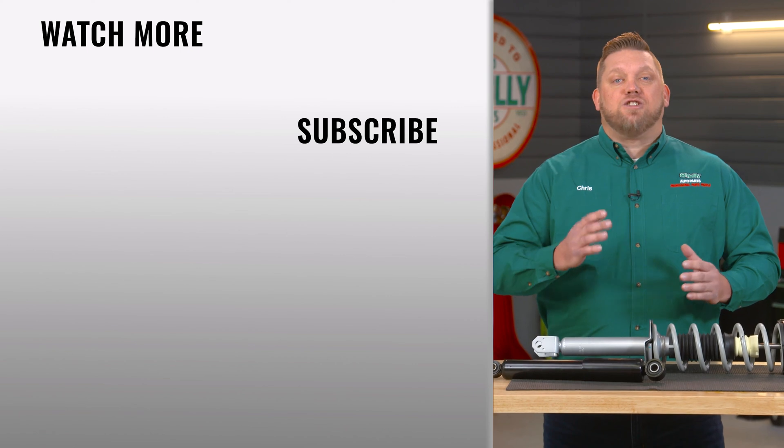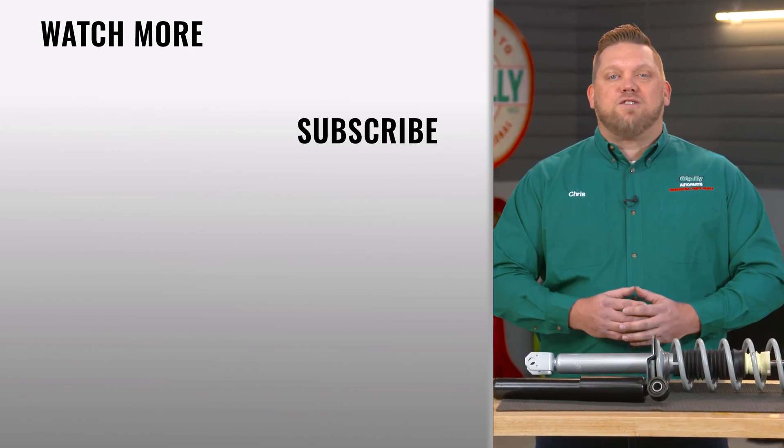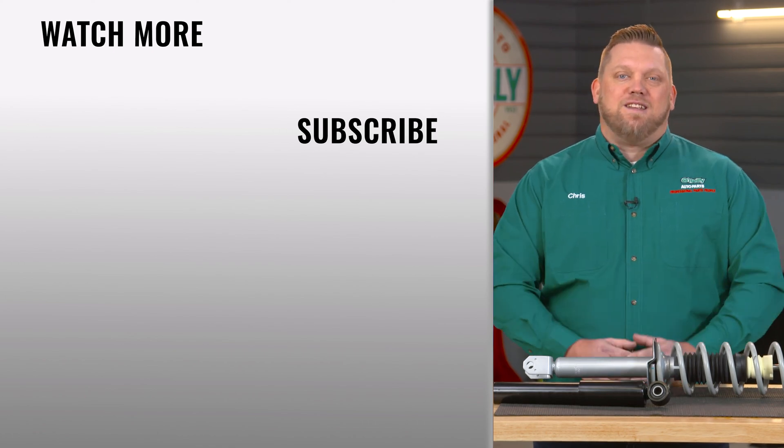If you have any questions about your shocks and struts, we'd love to help. Stop by your local O'Reilly Auto Parts store or reach out to us on social media. We'll see you again soon.